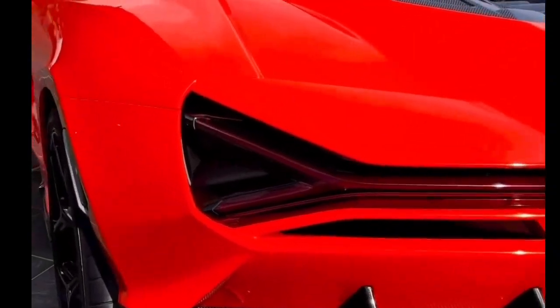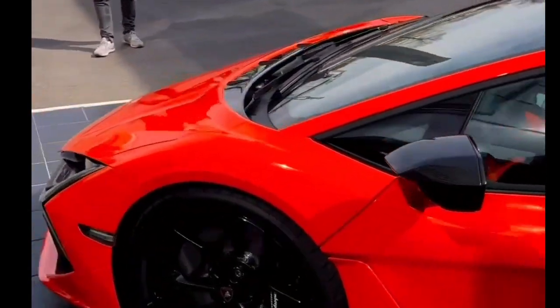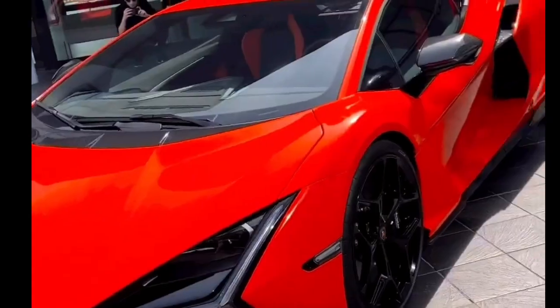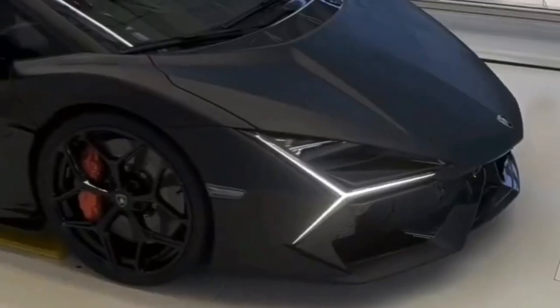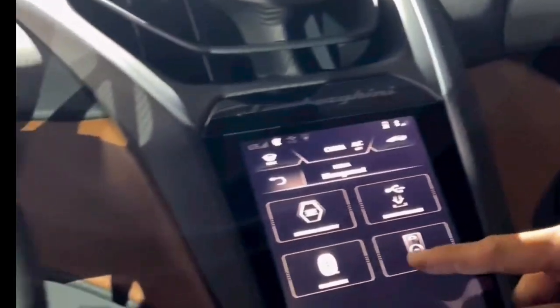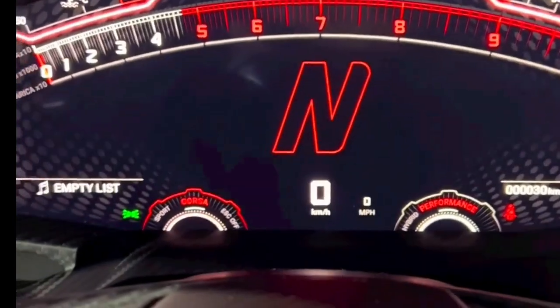With the Revuelto, Lamborghini has established a new benchmark in performance, onboard technology, and driving pleasure. The ultimate thrill is delivered by a powertrain producing 1,015 horsepower in total, combining a brand new 12-cylinder internal combustion engine with three high-density electric motors and a groundbreaking transversal dual-clutch electrical gearbox. The power of hybridization takes performance and driving emotions to an unprecedented level.